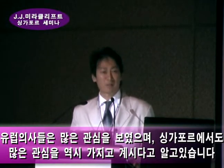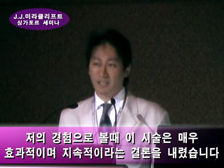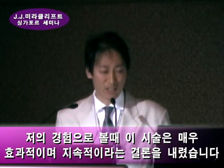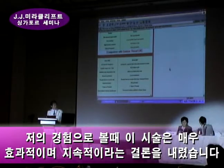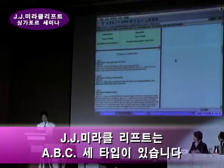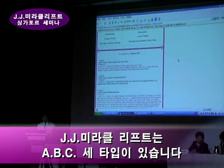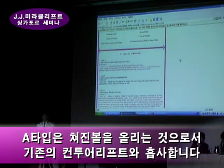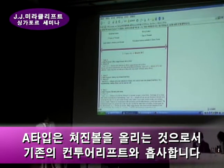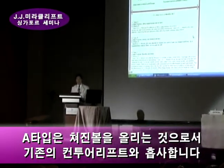I want to introduce the same concept here. I want to share about Type A, B, and C — it's a very important concept. Type A is just for lifting the face, and it is very similar to traditional contour thread.